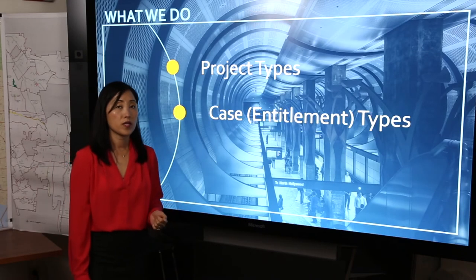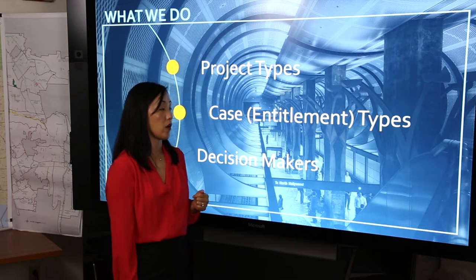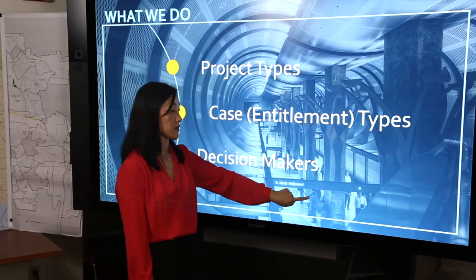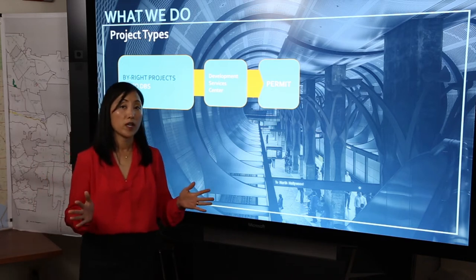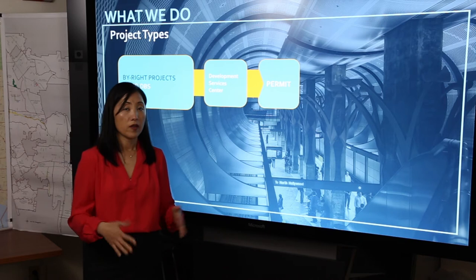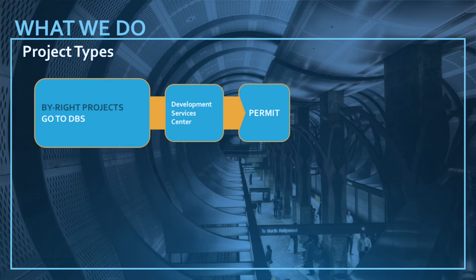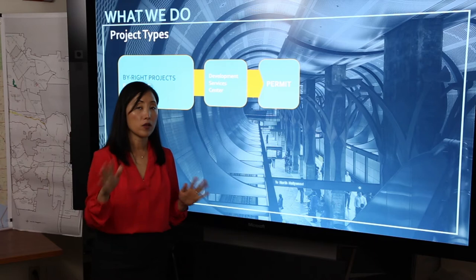Now we're going to discuss what we do in terms of the types of projects that come to the city for approval, the entitlement types that also come to the Department of City Planning, and the decision makers that make the decisions on these entitlement cases. The first type of project we are going to discuss is the by-right project. A by-right project is a project that fits into the box of the regulations and rules that have been set by the city as well as the state. An example could be a small single-family home renovation that doesn't trigger a threshold for additional discretionary review, such as a kitchen remodel that may require some electrical or plumbing permits. That type of project would go straight to our Development Services Center at the Department of Building and Safety to pull a permit, and the Department of Building and Safety would check and make sure that all of the rules have been met.